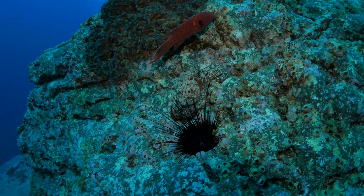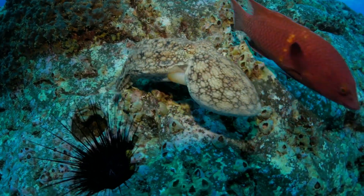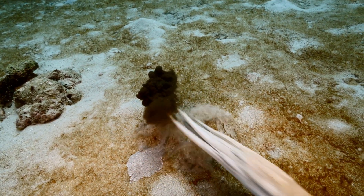Need to escape quickly? No problem. Octopuses can shoot water out of their body like a jet engine and zoom away. Sometimes they'll also release a cloud of ink to confuse predators — a real underwater smoke bomb.